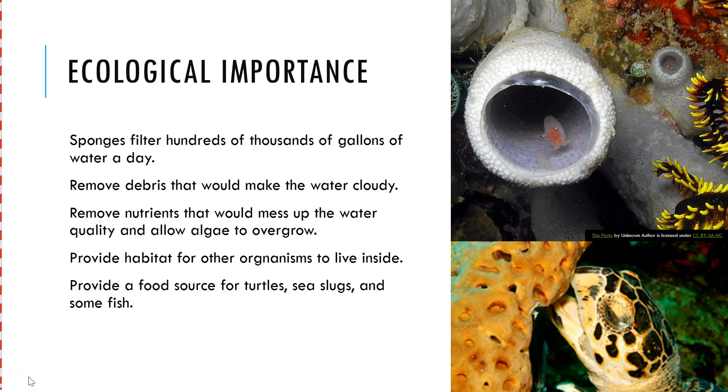Our last section that we are going to talk about for sponges is ecological importance — so why are they important for the environment? There are several reasons that sponges are important.